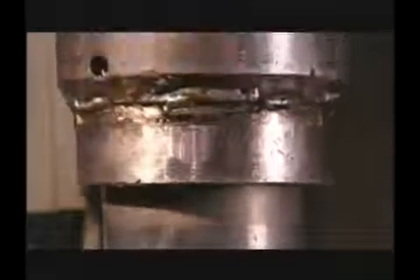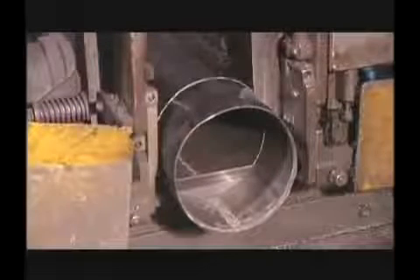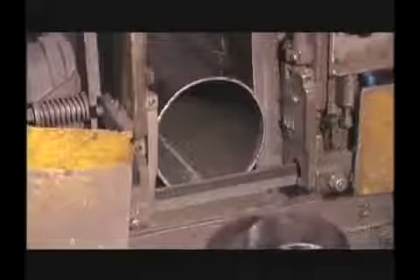The deep draw and ironing process produces scuba cylinders with optimum buoyancy characteristics due to excellent wall thickness control. In order to accurately control cylinder uniformity and length, the open end of the shell is subject to a trimming operation.